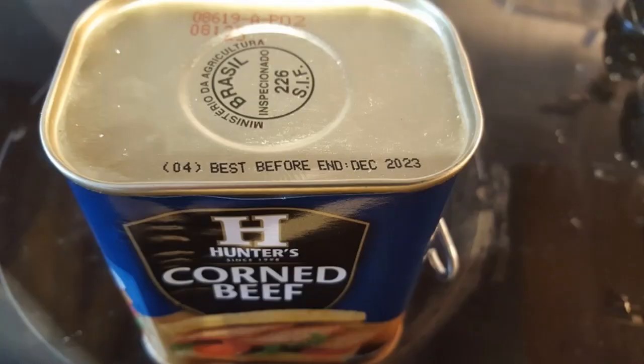Next is something called a best-before date. Best-before dates appear on a wide range of frozen, dried, tinned and other foods. Best-before dates are about retaining the quality of the food, not food safety.